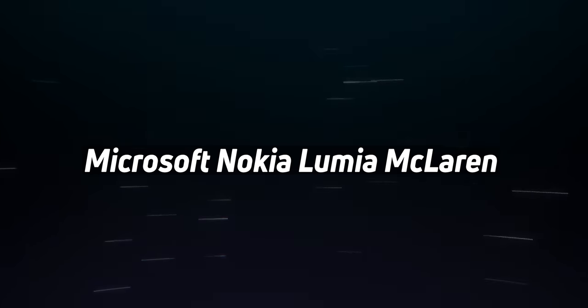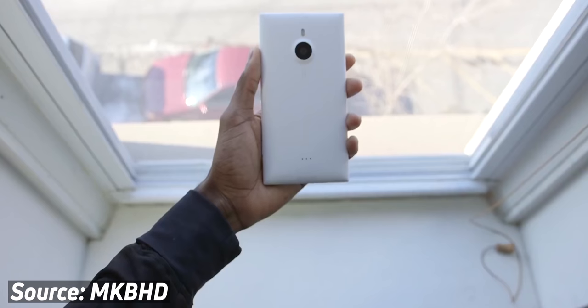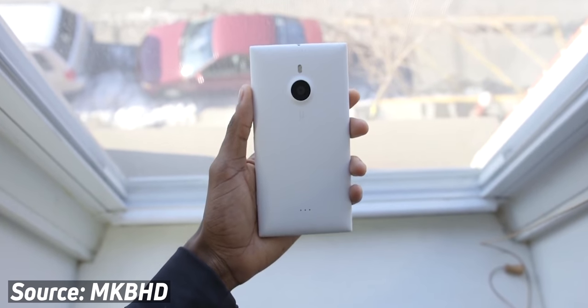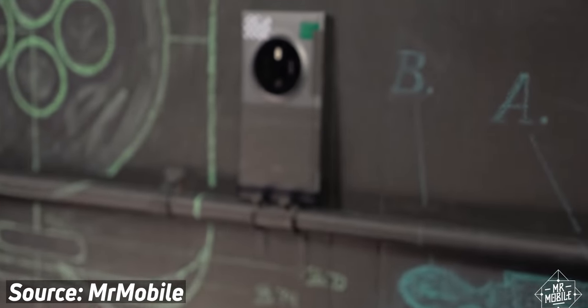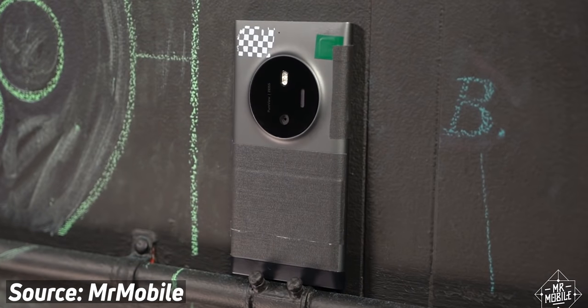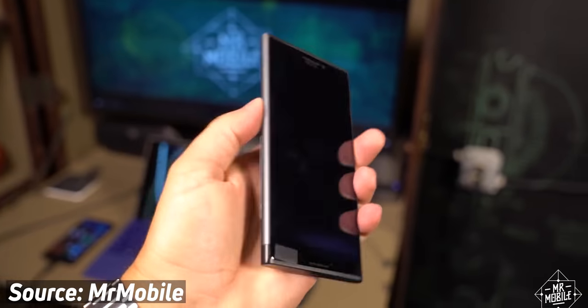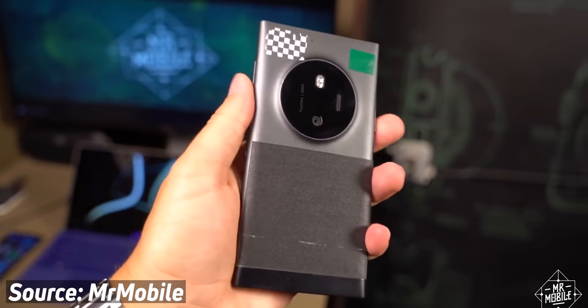Microsoft Lumia McLaren. You might laugh now, but in 2014, Microsoft's Windows Phone actually looked like a platform that could compete with iOS and Android. There were plenty of great devices like the Lumia 930 and the 1520. There was an intriguing cancelled device that was meant to be revealed in the second half of 2014, codenamed McLaren. Michael Fisher and Windows Central did a hands-on with a near-final unit back in 2016 that actually did show some promise.